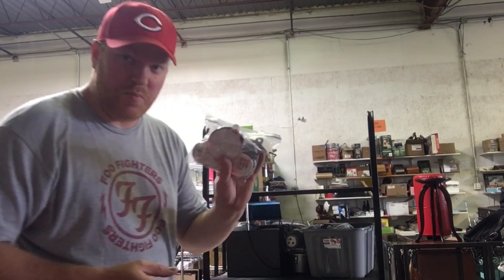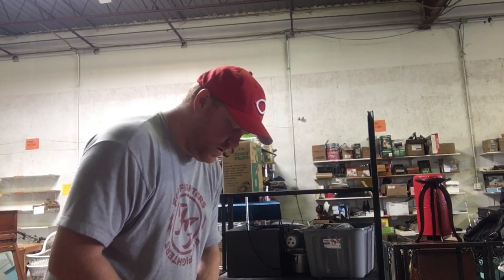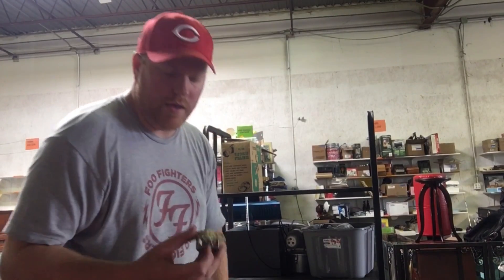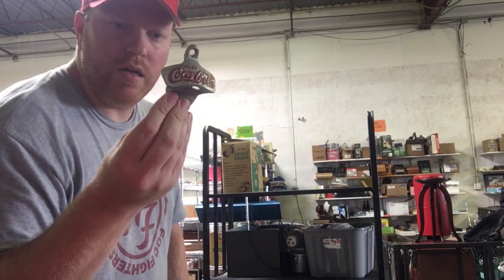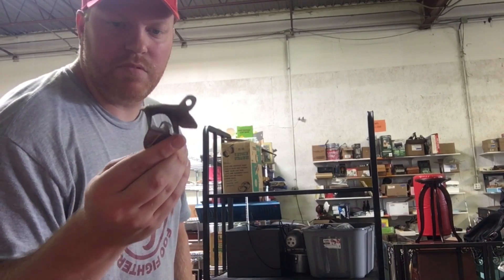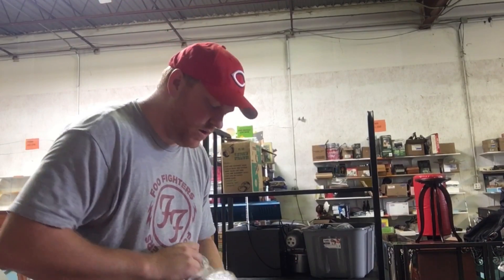Got some pins and buttons for four bucks — a lot of Reds ones in there and a couple other cool things. I got a Coca-Cola bottle opener; it says made in Germany, so I think it's at least vintage. I've seen some that are like Taiwan — pretty obvious knockoffs.